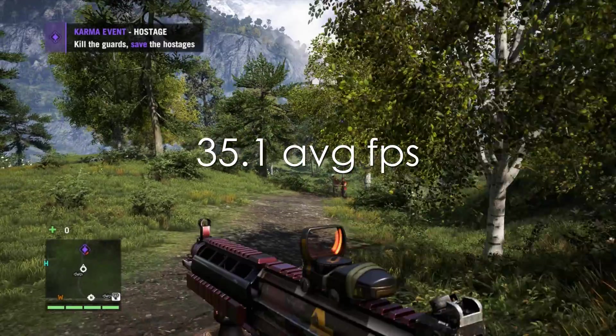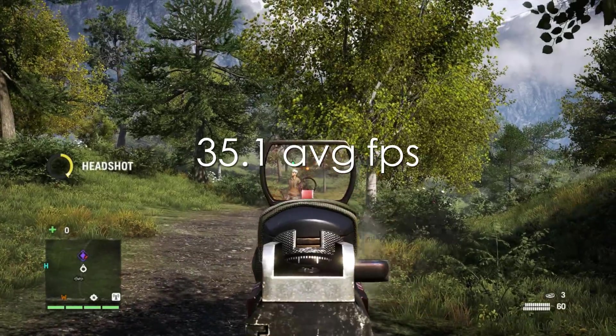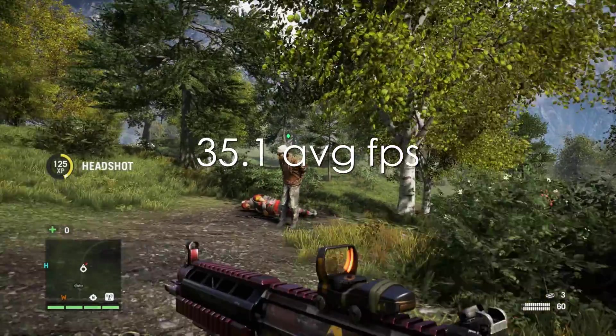And last but not least, Far Cry 4 on medium settings, 35.1 average frames per second.